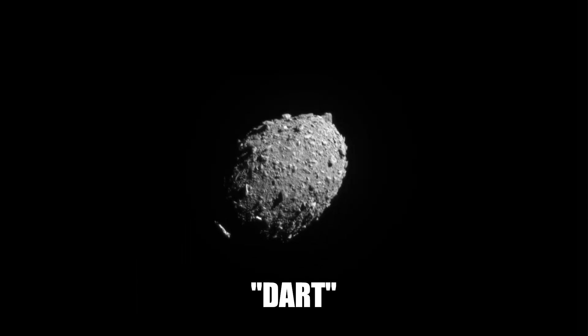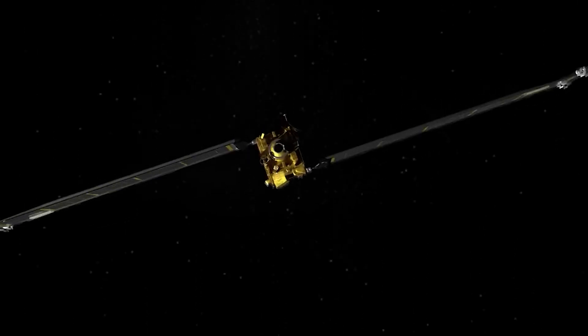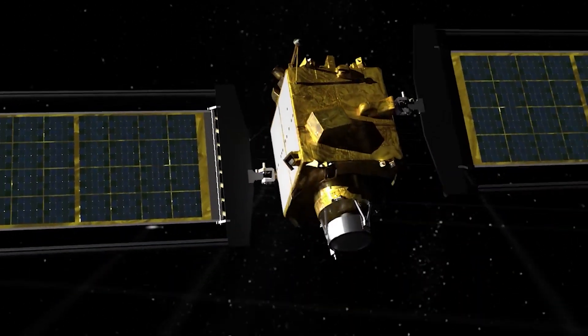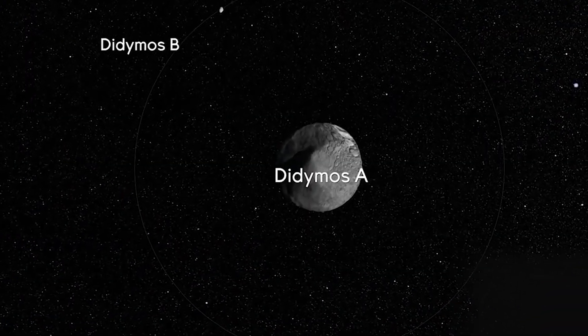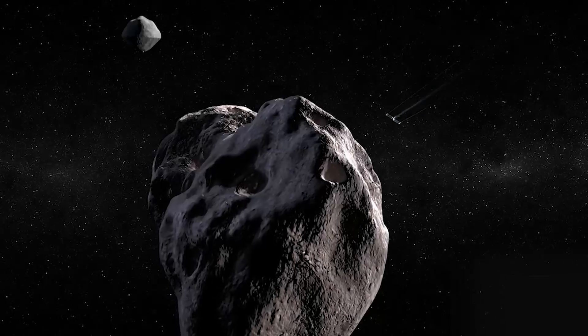On September 27, 2022, the NASA spacecraft DART crashed into the surface of a minor asteroid. The collision, despite the spacecraft's diminutive size, ejected thick clouds of debris into orbit, increasing the brightness of the twin asteroid system by a factor of three.